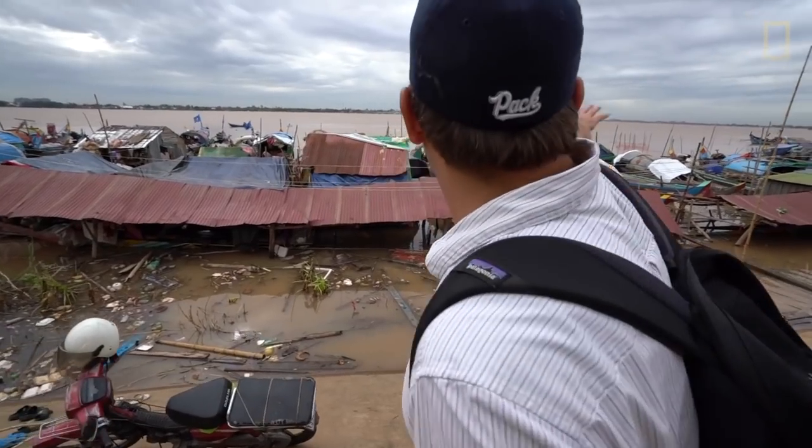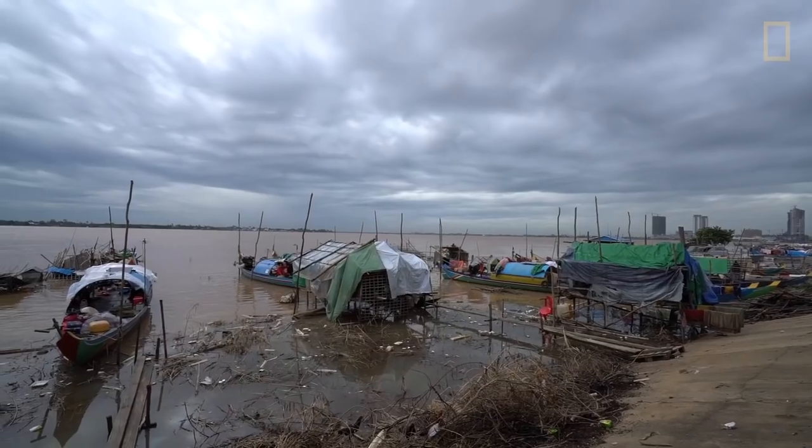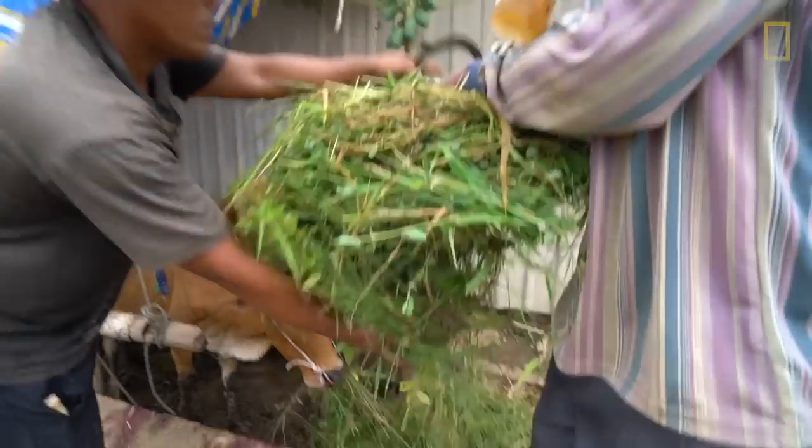We're on the banks of the Mekong — downstream that way to Vietnam, upstream is Laos. The waters come way up now. It's flood season. This whole fishing community has been pushed up against the bank. The cows are up against the bank too.